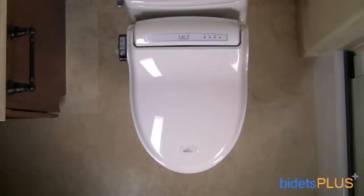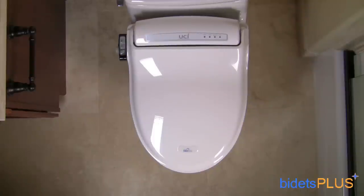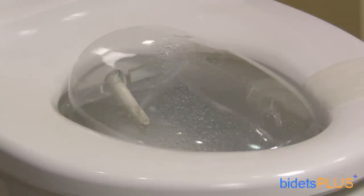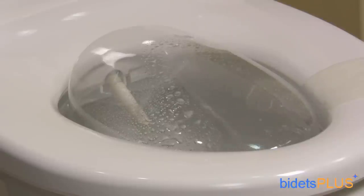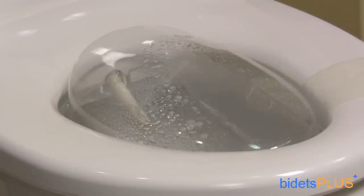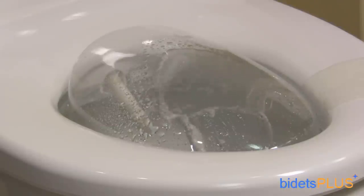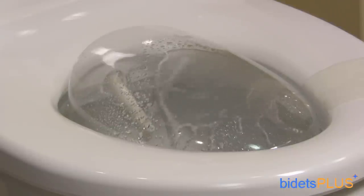The first seat we'll discuss is the BioBidet BB1000, pictured here. This is a full-featured bidet toilet seat operated with a wireless remote control. The BioBidet BB1000 includes both posterior and feminine wash features. Water temperature, water pressure, and nozzle position are independently adjustable, so you can find the best combination of settings that are right for you. When done washing, press the Dry button to activate the built-in dryer. The BB1000 also features a heated toilet seat, which is a popular feature during the winter months.